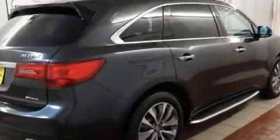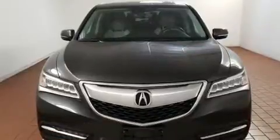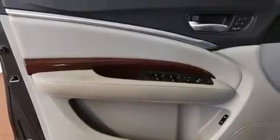Comfort and convenience were prioritized within, evidenced by amenities such as front and rear reading lights, one-touch window functionality, power front seats, turn signal indicator mirrors, remote keyless entry, and leather upholstery.